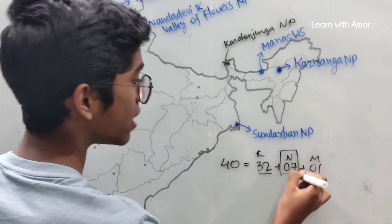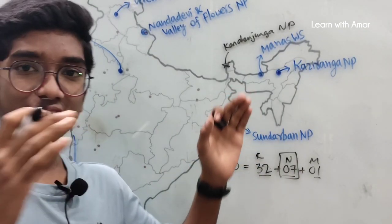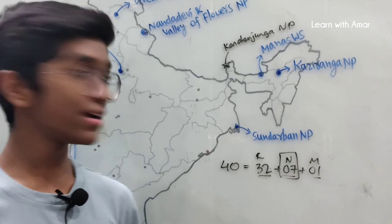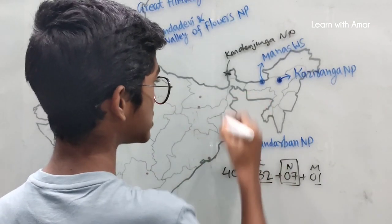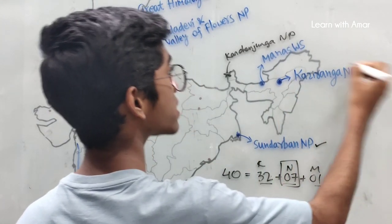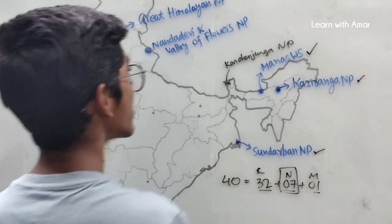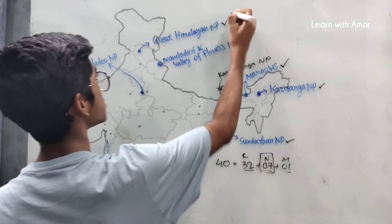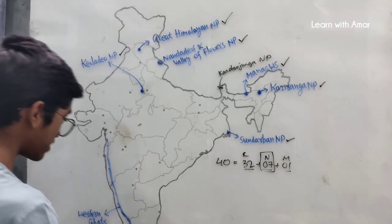Coming to the 7 natural heritage sites in India — a simple trick is that all national parks in the heritage list come under natural sites, including one special one, the Western Ghats. In West Bengal we find Sundarbans National Park. In Assam, we find both Kaziranga National Park and Manas Wildlife Sanctuary. In Uttarakhand, we find Nanda Devi and Valley of Flowers National Park. In Himachal Pradesh, Great Himalayan National Park. In Rajasthan, Keoladeo National Park. And finally, Western Ghats.